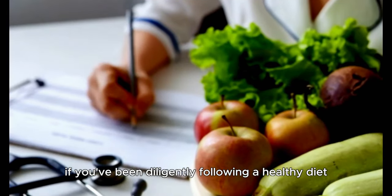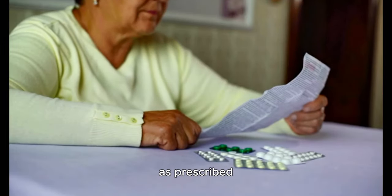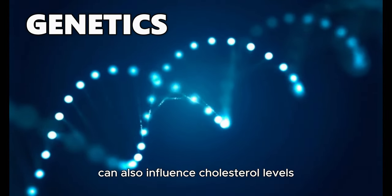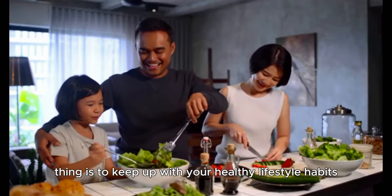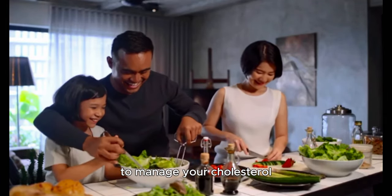If you've been diligently following a healthy diet, getting plenty of exercise and taking your medication as prescribed but your cholesterol levels remain high, don't lose heart. Genetics can also influence cholesterol levels and in such cases, it may be more difficult to control. The important thing is to keep up with your healthy lifestyle habits and continue working with your healthcare provider to manage your cholesterol.